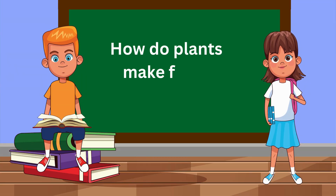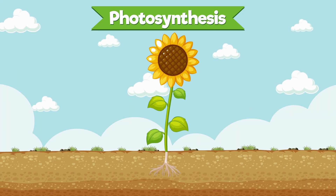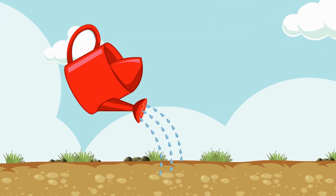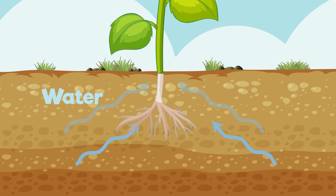How do plants make food? Great question! Plants use a process called photosynthesis to make their own food. They take in sunlight, carbon dioxide, and water to create energy. And as a bonus, they release oxygen into the air. It's like a plant's own kitchen.